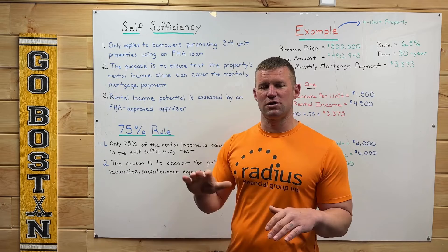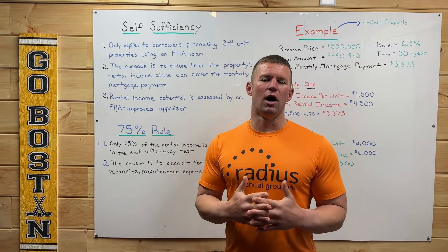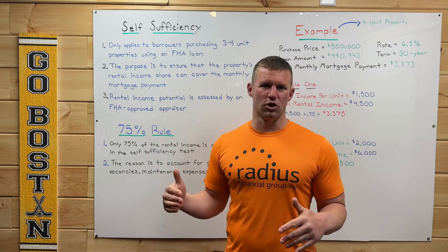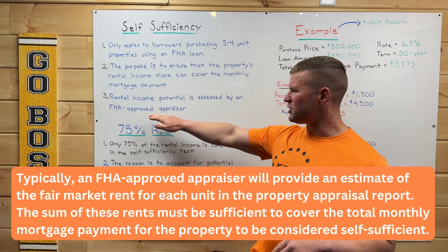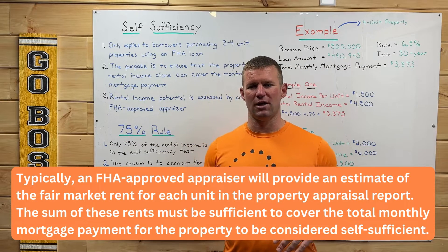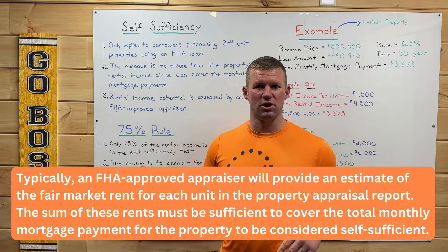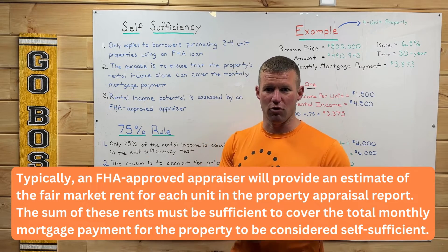A big question we get is: how are we going to know what the other units are going to be rented out for? That's where we essentially hire an FHA-approved appraiser, and he or she is going to tell us how much each of those additional units in the multifamily property are going to rent out for.